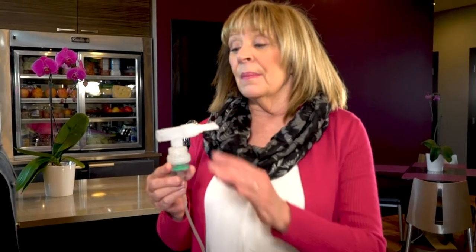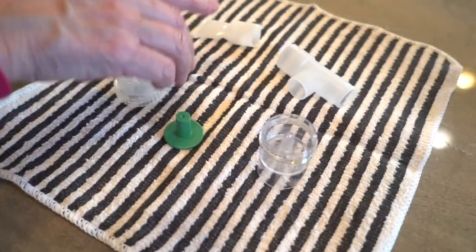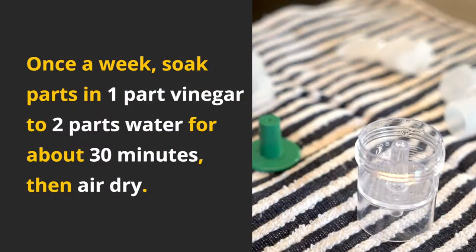After using a nebulizer, take it apart, rinse it with warm water, and let it air dry. Once a week, however, take it apart and soak it in one part vinegar and two parts water for about 30 minutes, then rinse it and air dry.